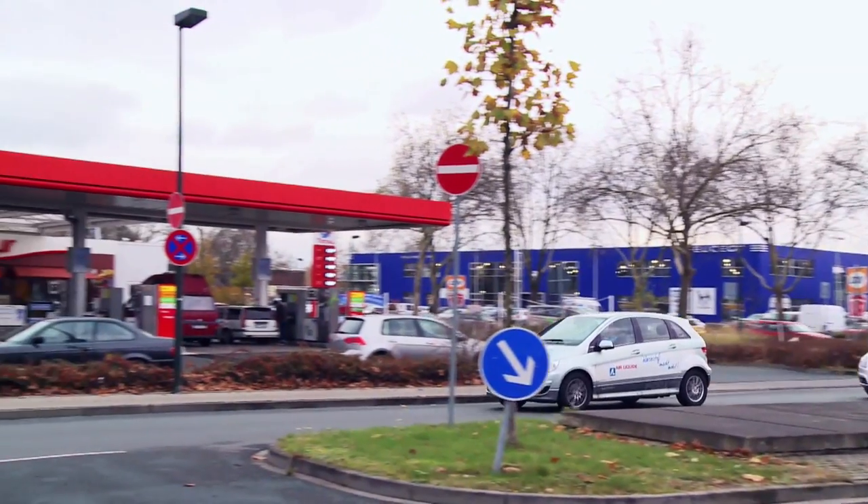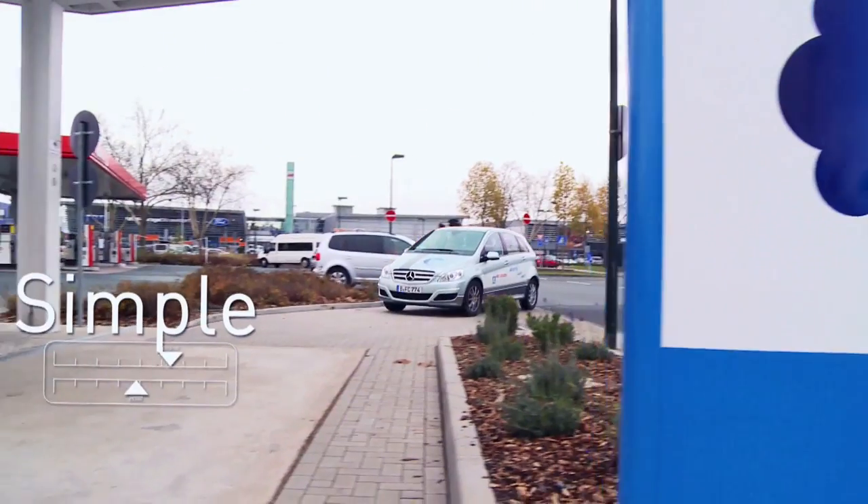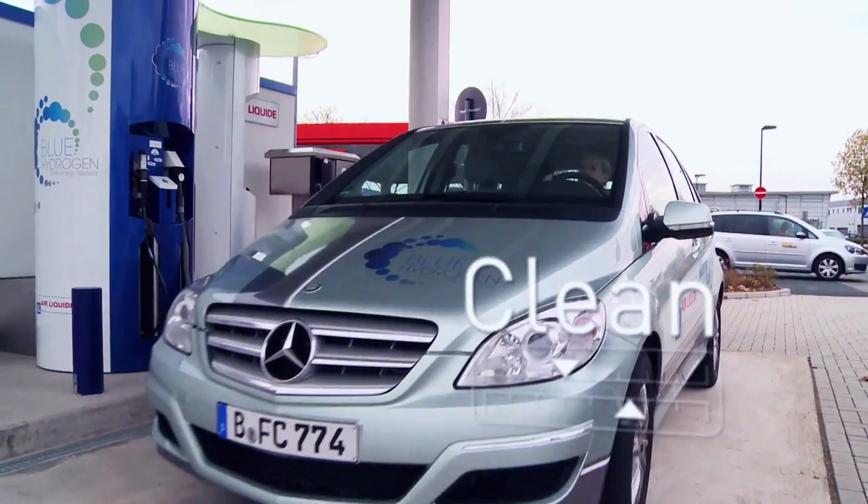The Ailey Kidd station is accessible, as it is in the city of Dusseldorf, and filling up a hydrogen electric car is a simple, easy, and clean operation.